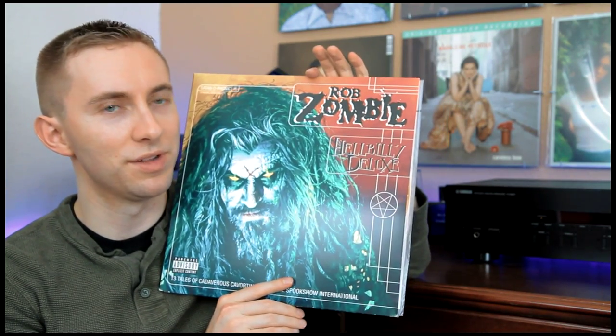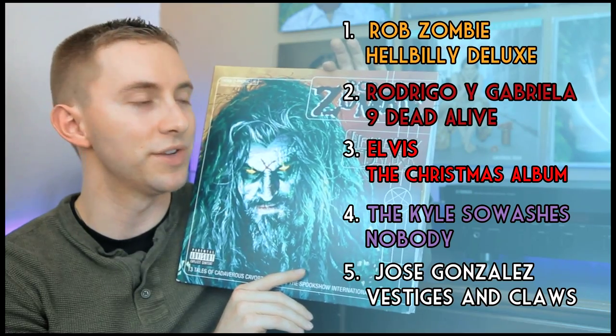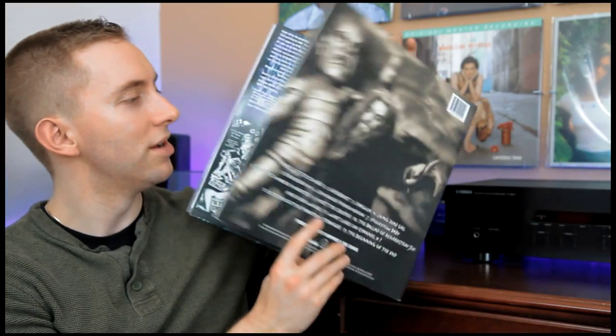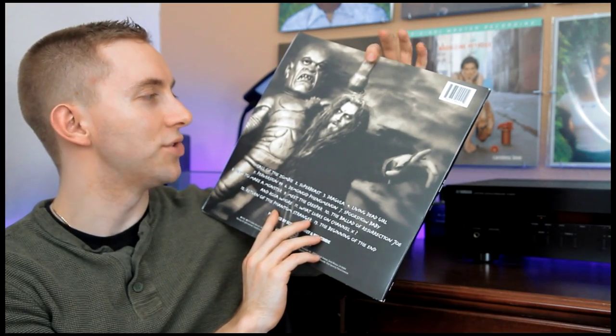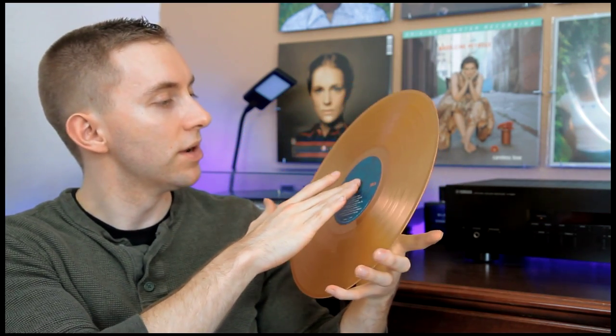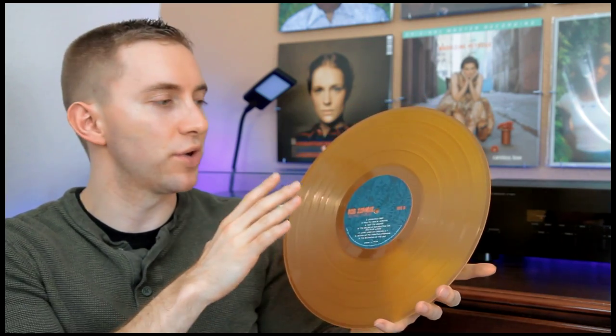The final record in my collection that's a colored vinyl that I really like is Rob Zombie's Hellbilly Deluxe. This one I found at Hot Topic like two days ago and I haven't had a chance to play it yet, but the album cover and artwork is just incredible. This album is iconic when it comes to rock and roll albums. I've heard it many times in digital form but not on vinyl yet, and this record is on orange colored vinyl, which is pretty cool. I took it out and inspected it and it didn't have any scratches.